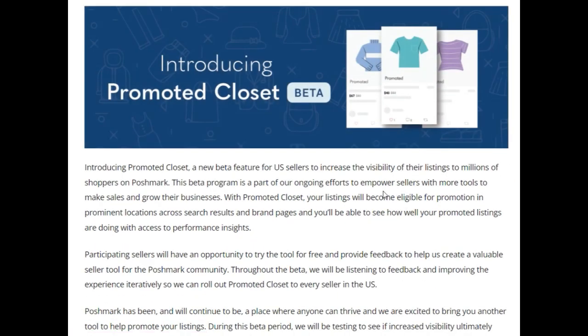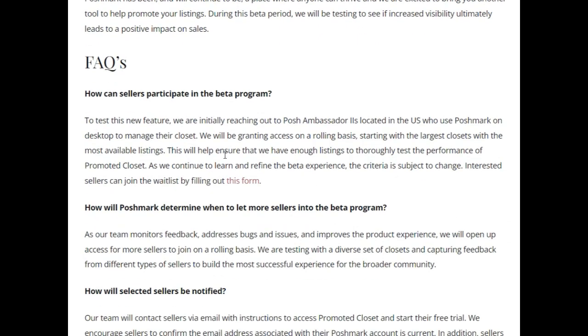I will be putting the link to this blog in the description box so you can read it for yourself. There is also a link to sign up for the beta testing — you click on the red lettering and it'll take you to a form where you can sign up. That link will be in the description box if anybody wants to check it out or sign up to participate.